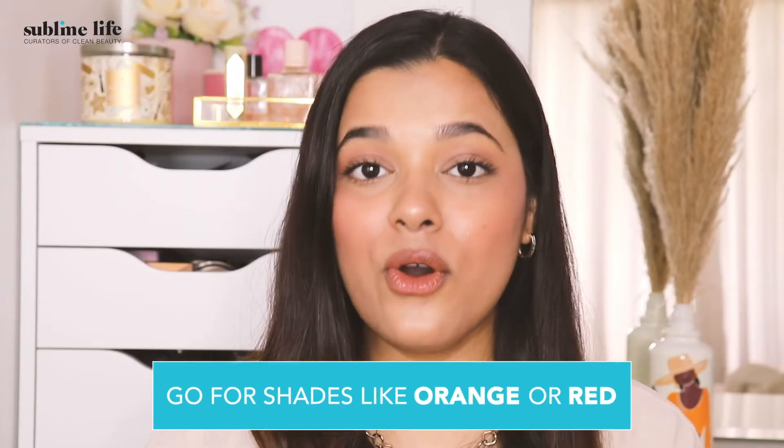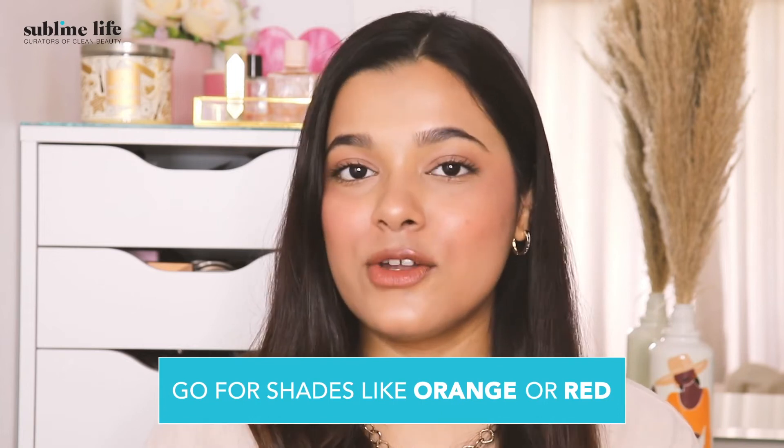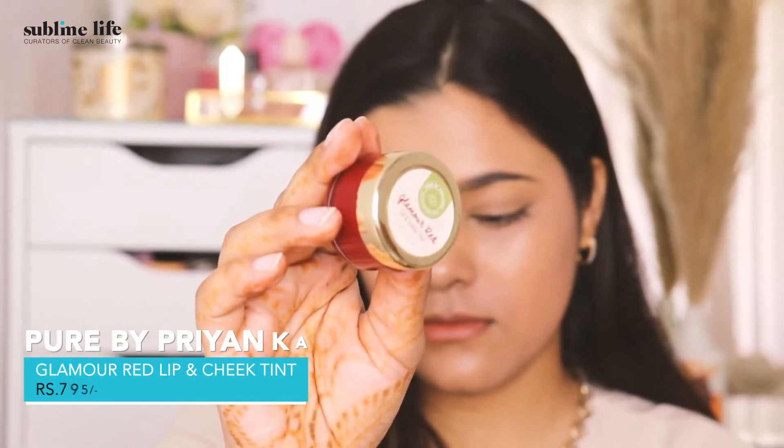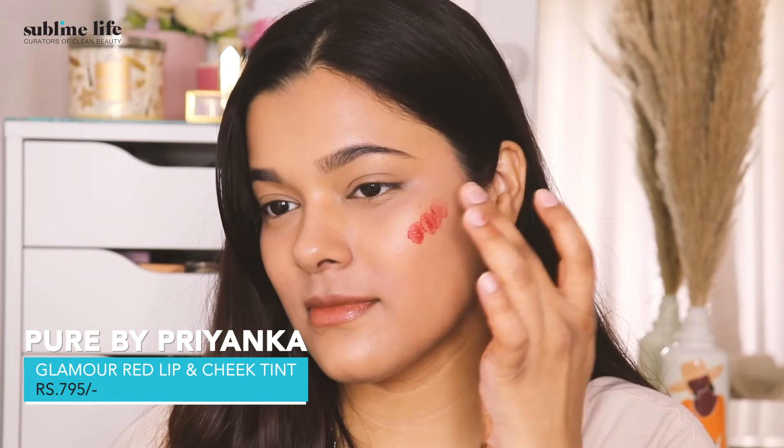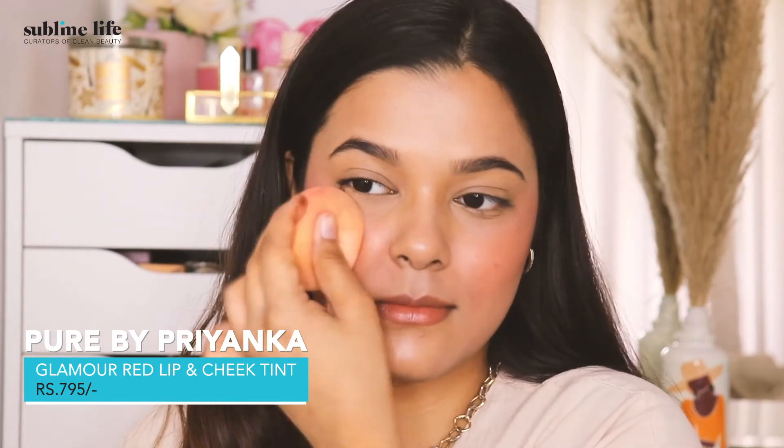If you have warm undertones, shades such as rich orange and red look great on you. The intensity of warmth of your undertone can be different, so you can pick shades of reds and oranges accordingly. For example, those with intense warm undertones can pick a dark shade of red or orange. Our pick for you is the Pure by Priyanka Glamour Red Lip and Cheek Tint, a deep intense flame of red that is sure to make heads turn. As per your need, make it lighter or darker to suit your face.